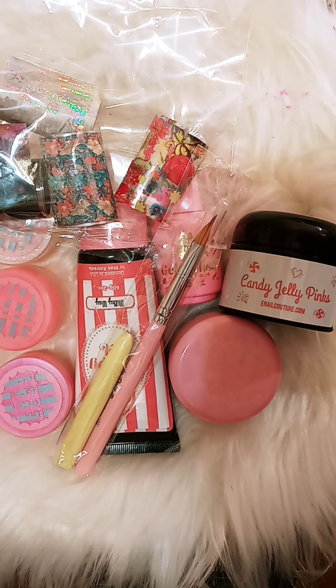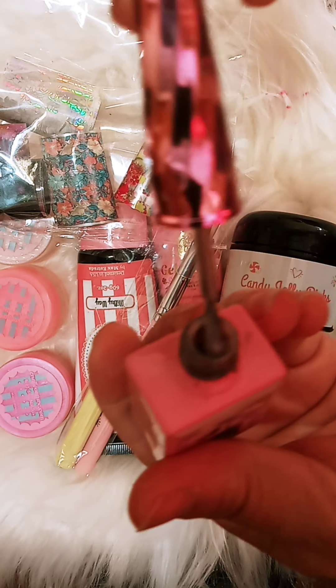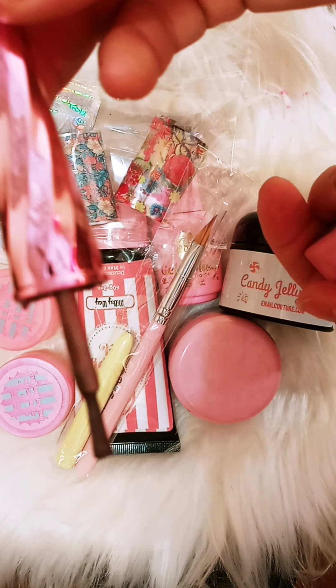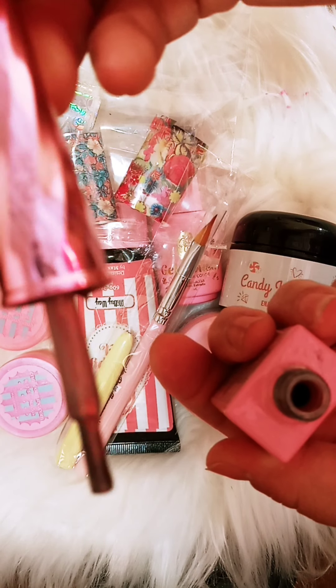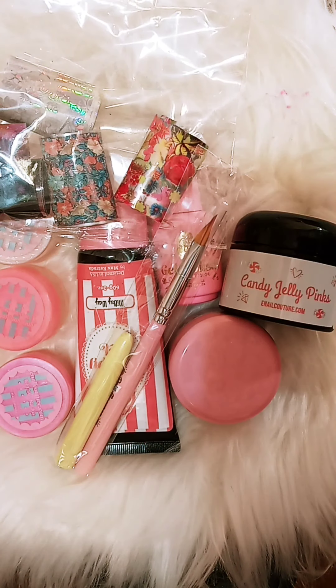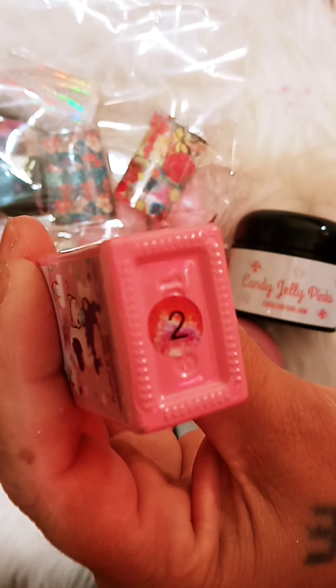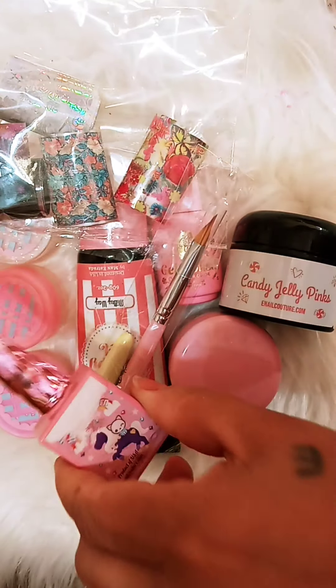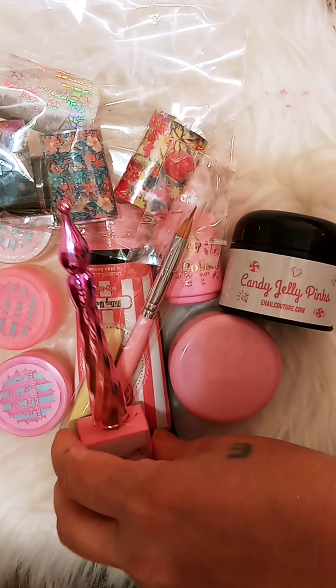Let me show you the color. I don't know if you can see it too well — my light is not too good today. But it has such a beautiful shimmer to it. Let's see if you can see it. That's the color of it. This is everything I got from Inel Couture.